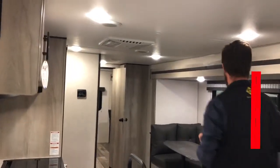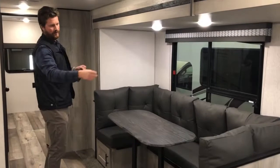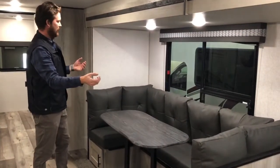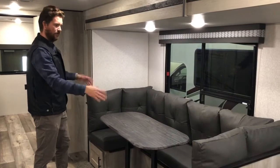Feature number two: the new tufted dinette cushions are more comfortable and easier to deal with as you're setting that dinette up and down into a bed.